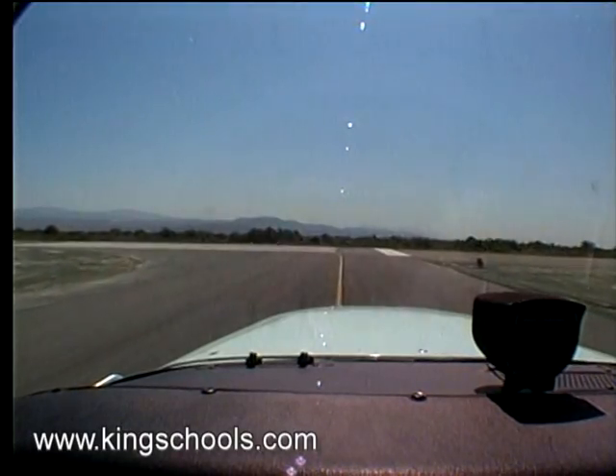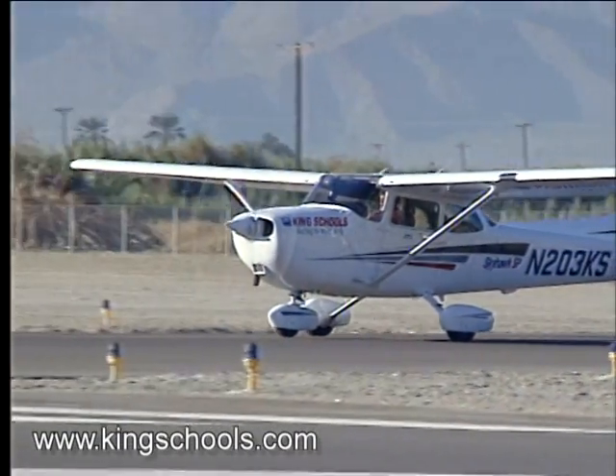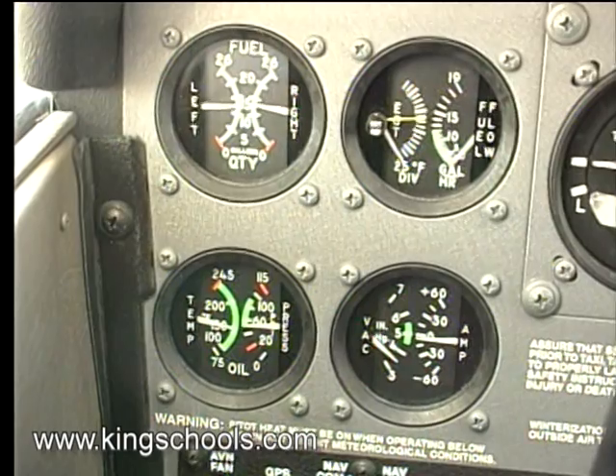So we're going to taxi to and line up on the center line of the runway. And of course, like always, we're going to take off into the wind. When we get to the center line, I'm going to advance my power smoothly and make a quick check of the engine — RPM, oil pressure — and make sure everything's working okay, because this will be my last chance to do that.